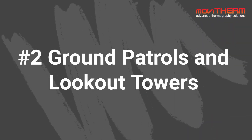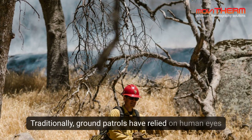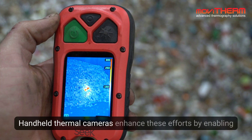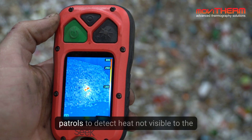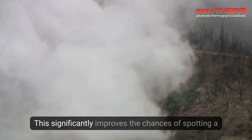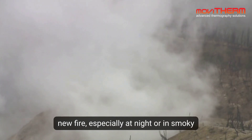Number 2: Ground Patrols and Lookout Towers. Traditionally, ground patrols have relied on human eyes to spot fires. Handheld thermal cameras enhance these efforts by enabling patrols to detect heat not visible to the naked eye. This significantly improves the chances of spotting a new fire, especially at night or in smoky conditions.